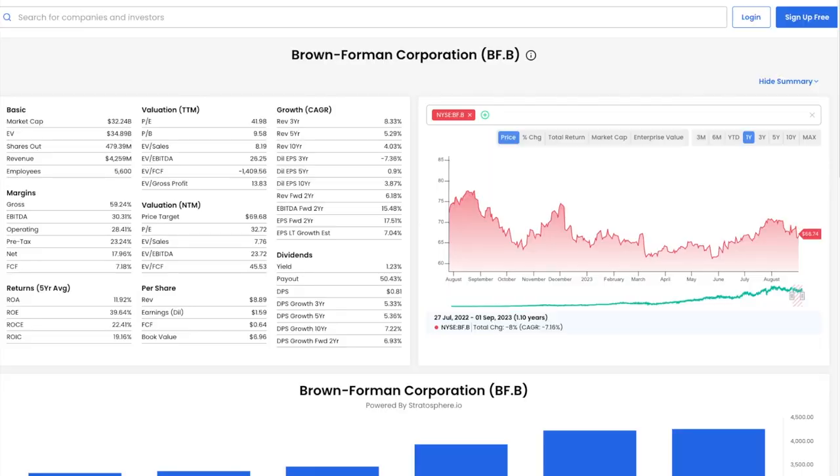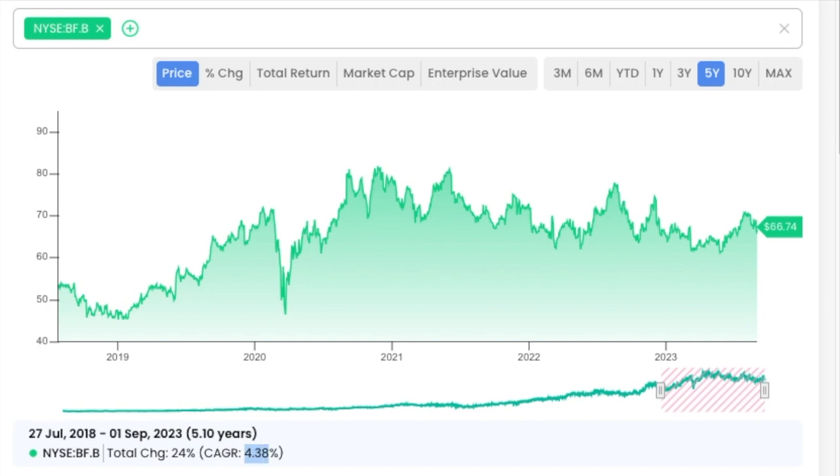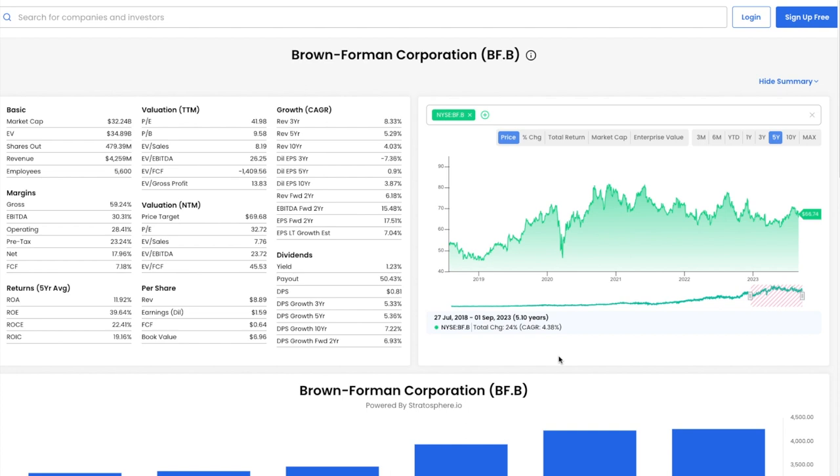Now let's look at the price action. Starting with the one-year chart, we see that Brown Forman had a CAGR of about minus 7%. Zooming out to the five-year chart, we see that Brown Forman had a CAGR of 4%. Brown Forman's share price has been climbing over the long term but has been in a pullback for the last two and a half years. This may represent a good buying opportunity.